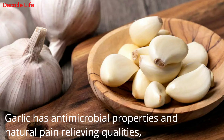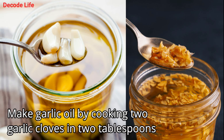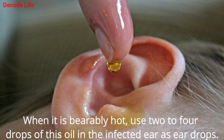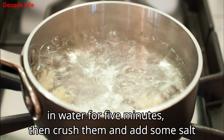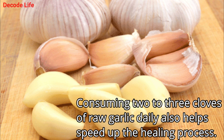2. Garlic. Garlic has antimicrobial properties and natural pain-relieving qualities, making it highly effective in the treatment of ear infections. There are a few ways to use garlic as a home treatment. Make garlic oil by cooking two garlic cloves in two tablespoons of sesame oil or mustard oil until it turns blackish. Strain the solution. When it is bearably hot, use two to four drops of this oil in the infected ear. Alternatively, you can boil two or three fresh garlic cloves in water for five minutes, then crush them and add some salt. Put the mixture in a clean cloth and place it against the affected ear. Consuming two to three cloves of raw garlic daily also helps speed up the healing process.